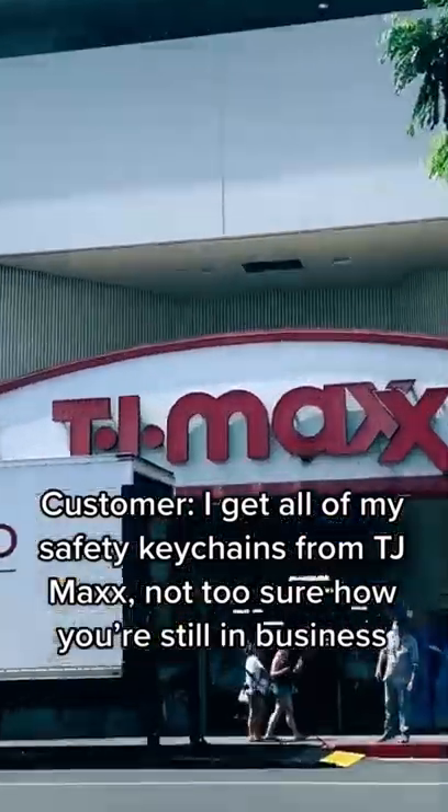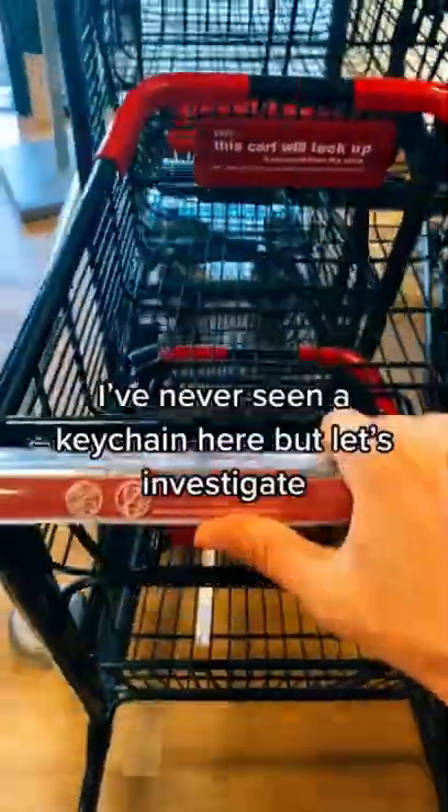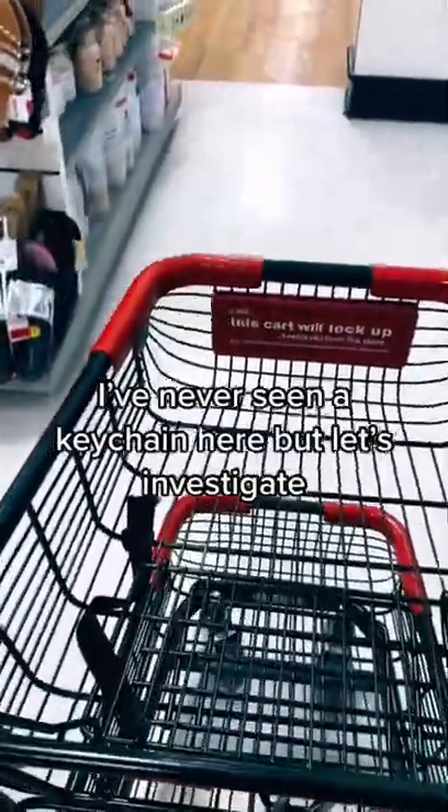I get all of my safety keychains from TJ Maxx — not too sure how you're still in business. I've never seen a keychain here, but let's investigate.